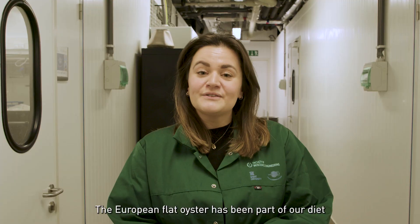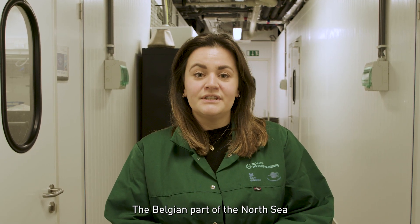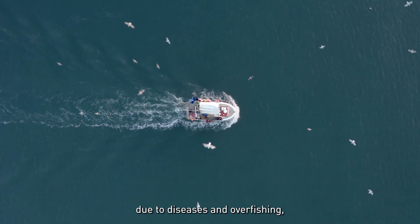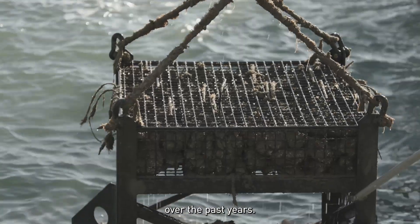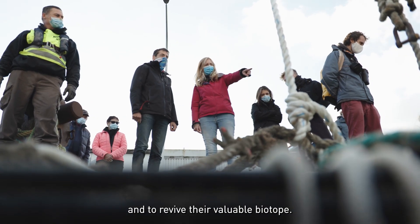The European flat oyster has been part of our diet for many centuries. The Belgian part of the North Sea had a lot of those flat oyster reefs. Unfortunately, due to diseases and overfishing, those reefs have been destroyed over the past years. We are trying to restore those oyster reefs and to revive their valuable biotope.